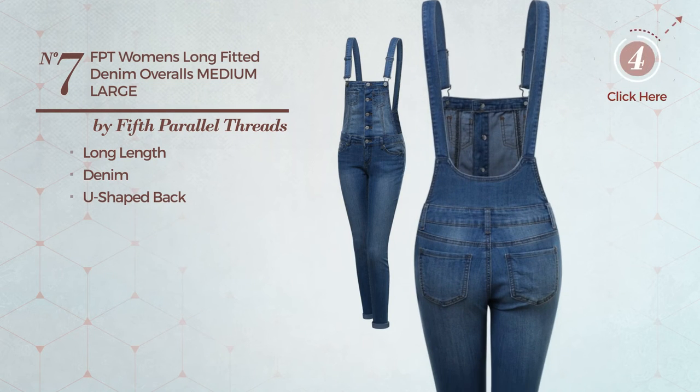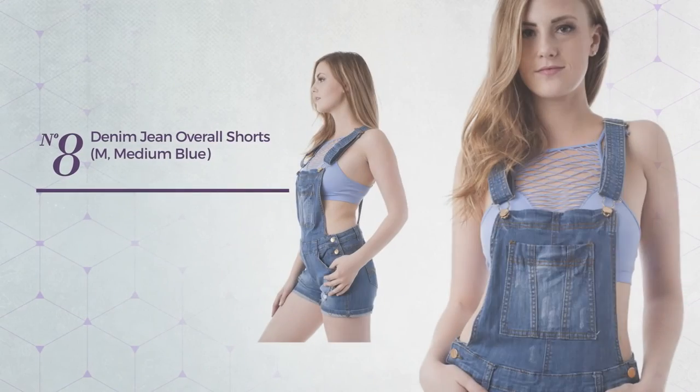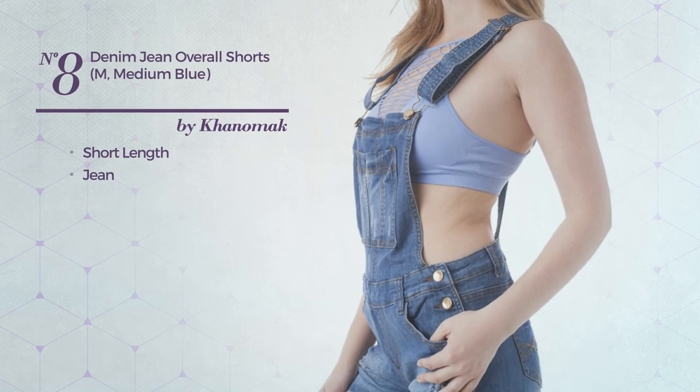Number eight: a short length overall produced with stretch jean, available in two more colors.